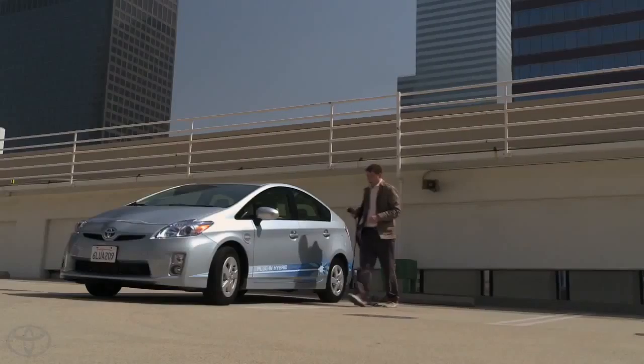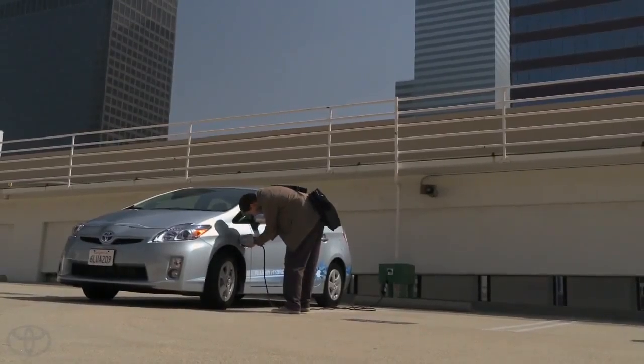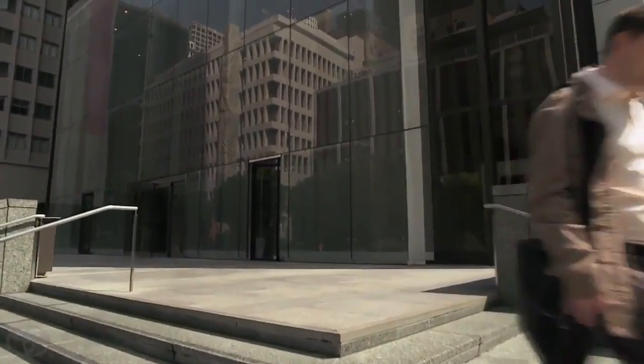If I was at the office and had a lunch meeting, I'd plug it in in the morning and have a full charge by lunchtime — go and come back and plug it in again. So I basically had that whole midday commute on electric, and I'd still get the benefit between after lunch and my drive home.